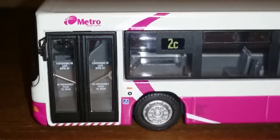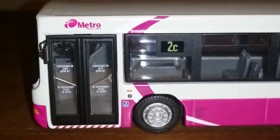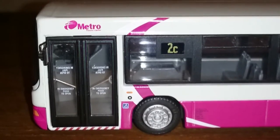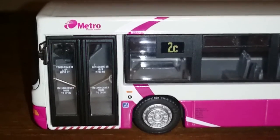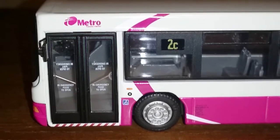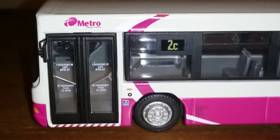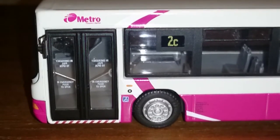I'll put more information in the description below if you want to know more about that. Now the doors — this is a single door unit and as you can see it's got the red and white hatchings on the floor at the bottom of the doors, basically indicating that this is a wheelchair access bus. It will kneel when it comes to the stop, which is great for people that are disabled.